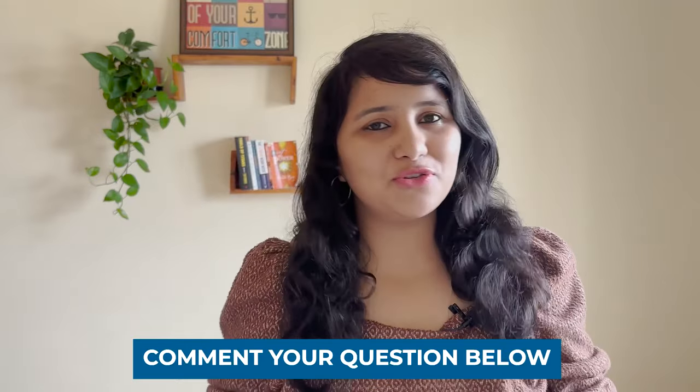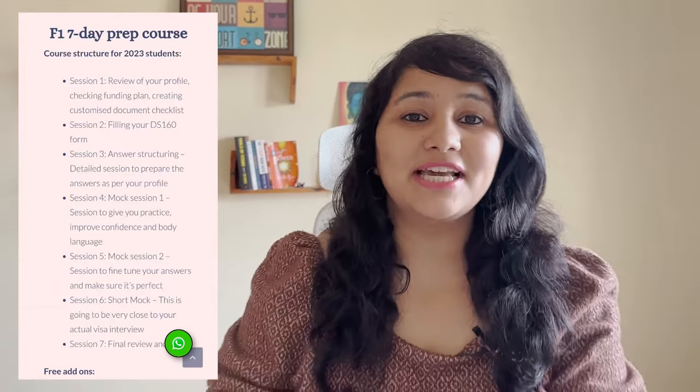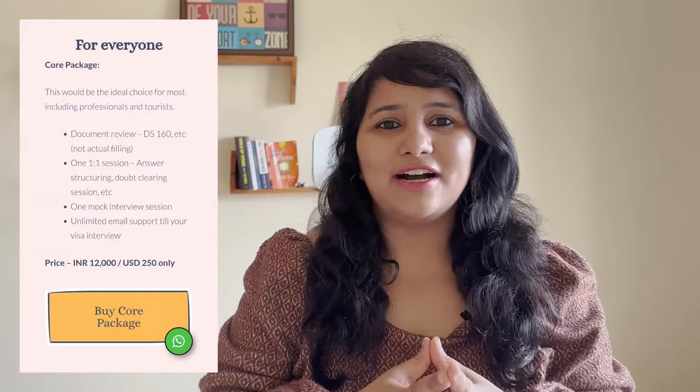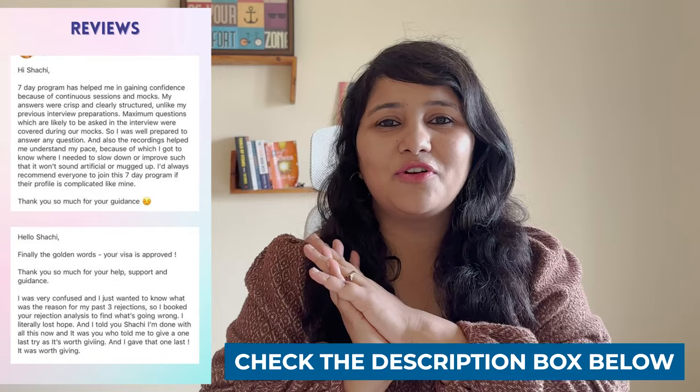That's everything you can do to get your visa approved in 60 seconds. If you have any more questions, feel free to leave them in the comments or reach out on Instagram at shachi.mal. For more detailed prep, our flagship seven-day program covers your profile, DS-160 form filling, answer structuring, and multiple mocks. We also have the core package with a DS-160 review, a one-to-one session to structure your answers, and a mock. Details of all programs are in the description box. There's lots more useful content coming in the F1 visa series, so subscribe and stay tuned.